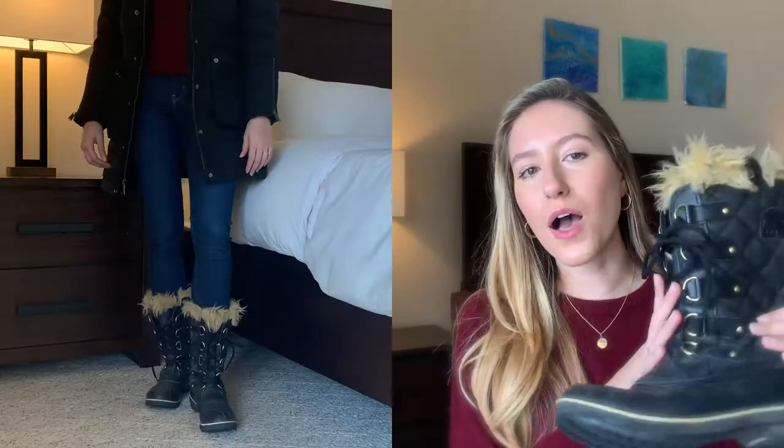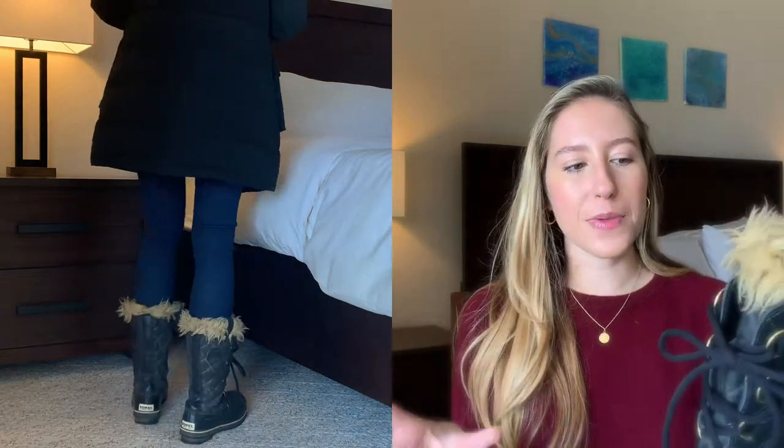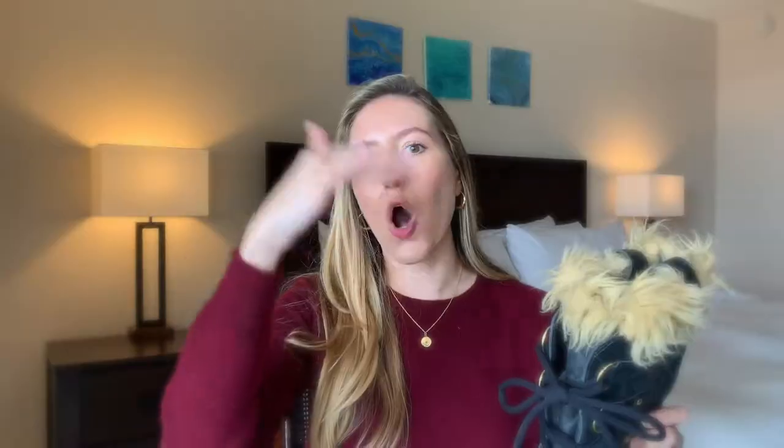At the top we have some faux fur — this is not real fur, but it does keep the warmth in and I think the look is really cute. This one is looking a little raggedy since I haven't worn them in so long, but overall I love the silhouette of these boots. They come about mid-calf, which is a really great height because you want to keep your legs warm but don't want to feel too constricted, especially with something this thick and sturdy.